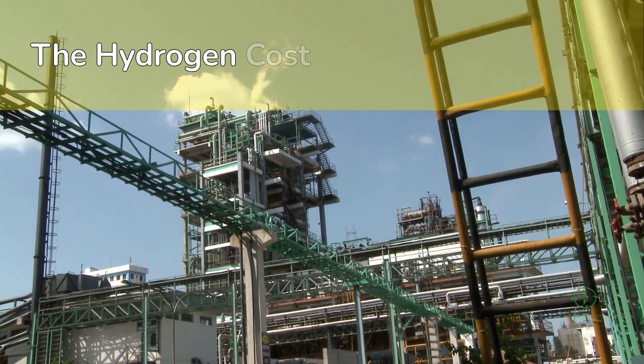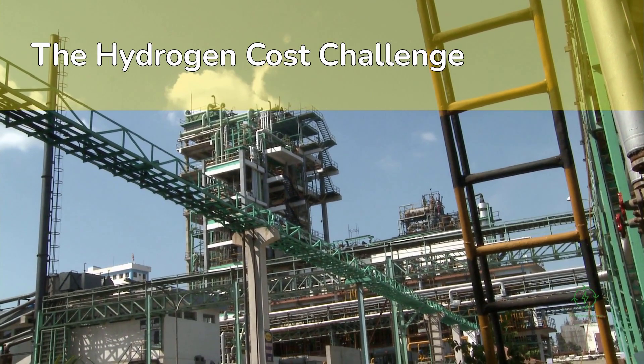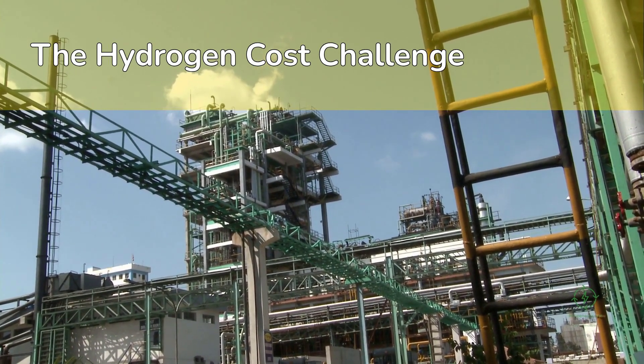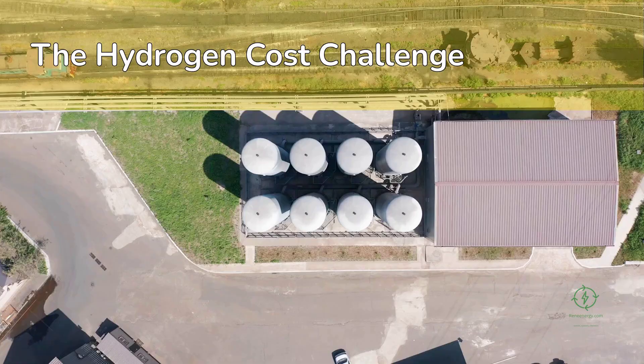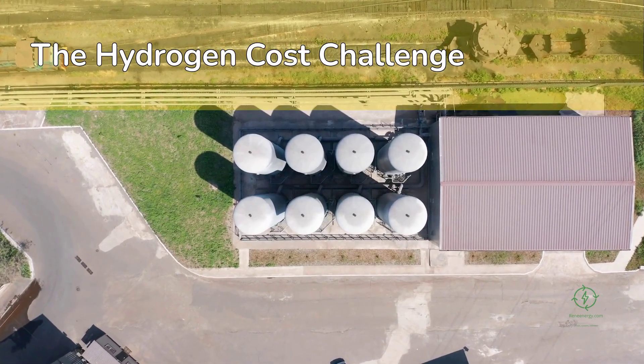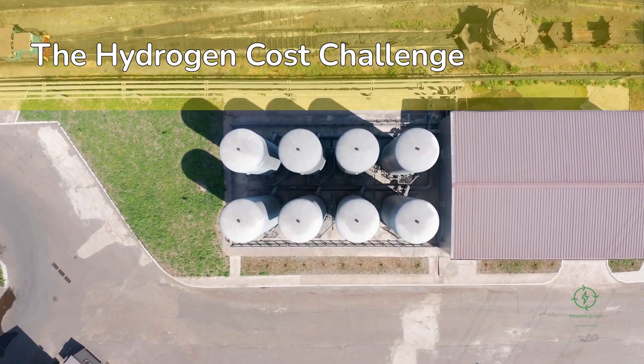The challenge is economics. Today, producing green hydrogen costs between $4 and $8 per kilogram, while natural gas-based gray hydrogen can be made for around $1.50 per kilogram. The race to lower this cost — the levelized cost of hydrogen, or LCOH — drives the global hydrogen economy.